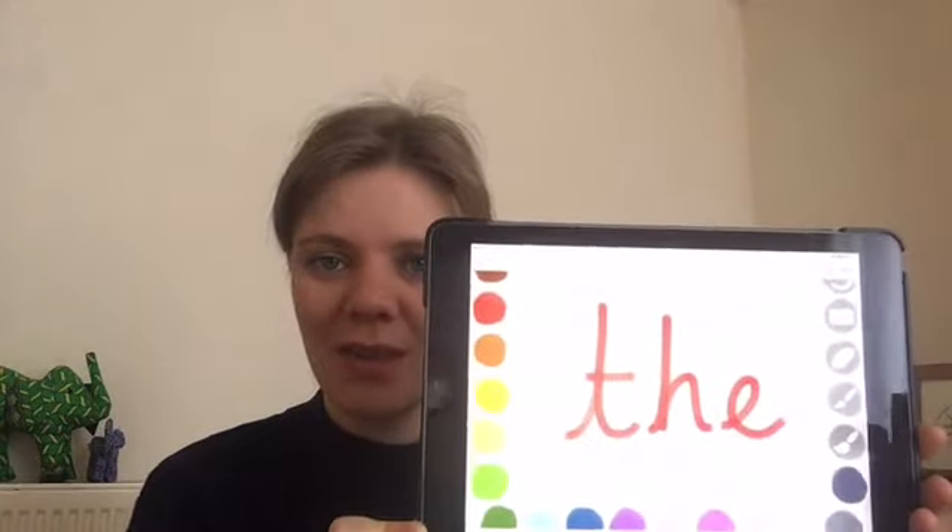Are you ready? These are quick write words, so you have to do them as quickly as possible. If you need to pause the video, please do. The first word I want you to spell is 'the.' And here it is — the.